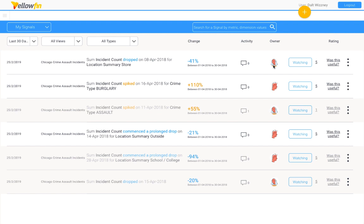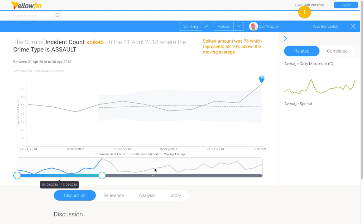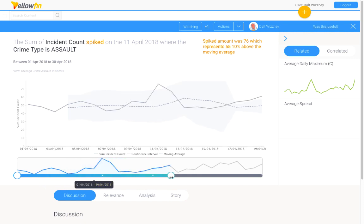Let's explore this signal on April 11th for assaults. In 801, the user interface for a signal has been enhanced to provide a better analytical user experience. Besides increasing the readability of the main narrative, we have also added a secondary one explaining the actual numerical change and how much it is deviating from the moving average. Signals on the time series now also appear as white dots on the time slider, allowing users to know when a signal occurred when viewing this metric across time.